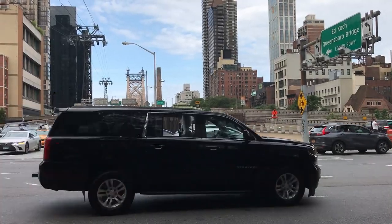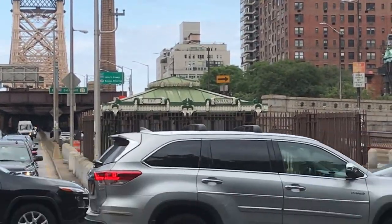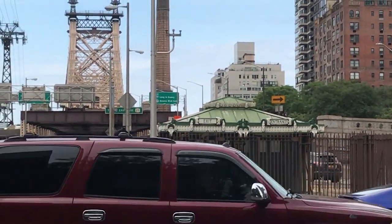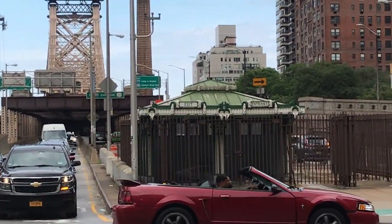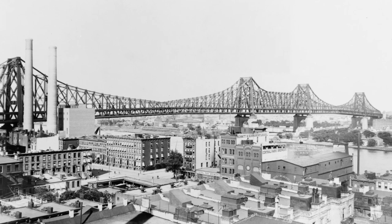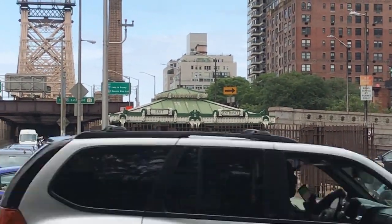At the entrance to Queensborough Bridge, there is an odd-looking structure saying 'entrance' and 'exit.' This is a remnant of a trolley system that ran across the bridge. The 2nd Avenue elevated also ran across Queensborough Bridge, which means that on the Manhattan side of the bridge, all the infrastructure of that line is still visible.